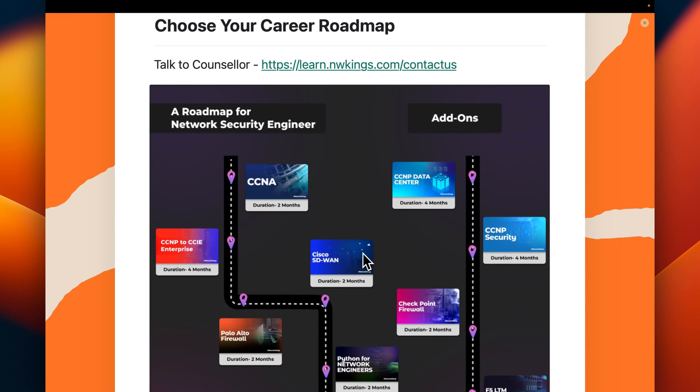Hi everyone, welcome to Networkings. We are going to discuss career roadmaps to become a network security engineer, cyber security engineer, cloud security engineer, and DevOps and DevSecOps.